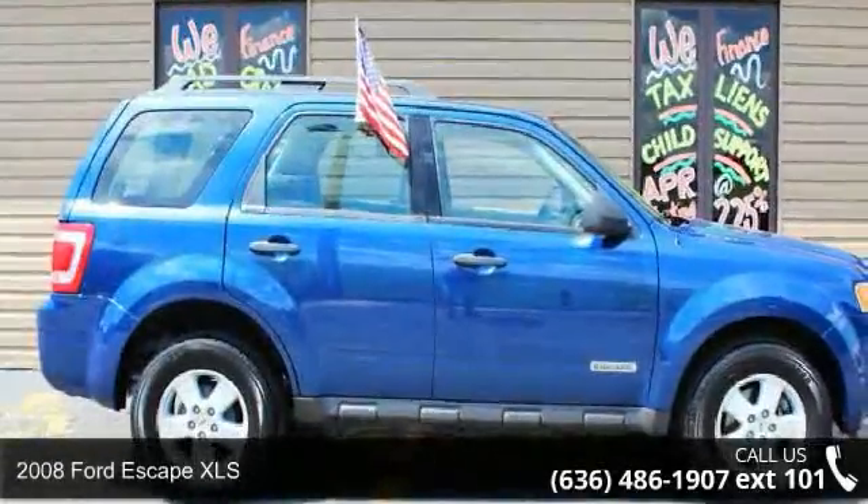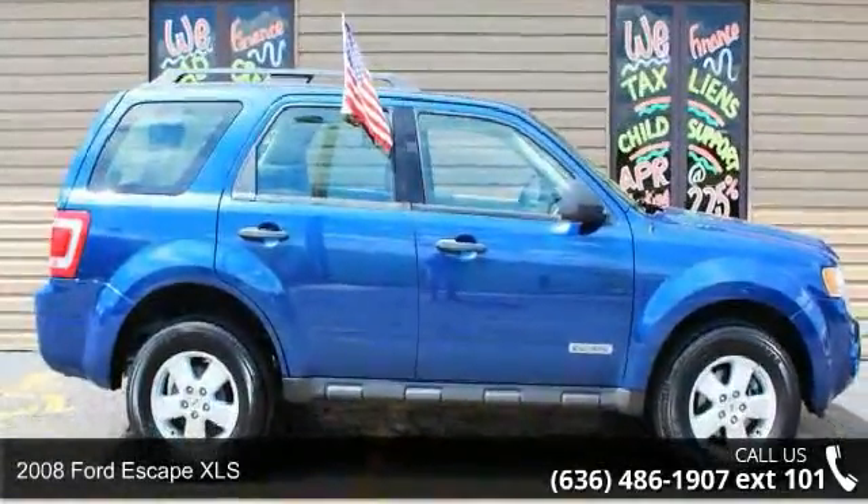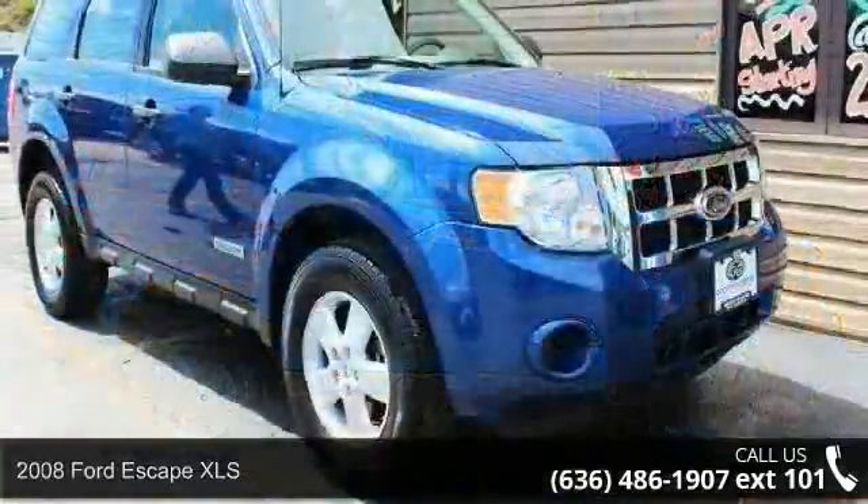Arrive in style with this 2008 Ford Escape XLS. This may be the set of wheels you've been looking for.